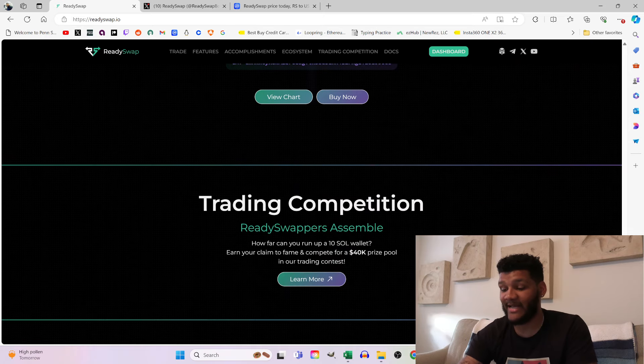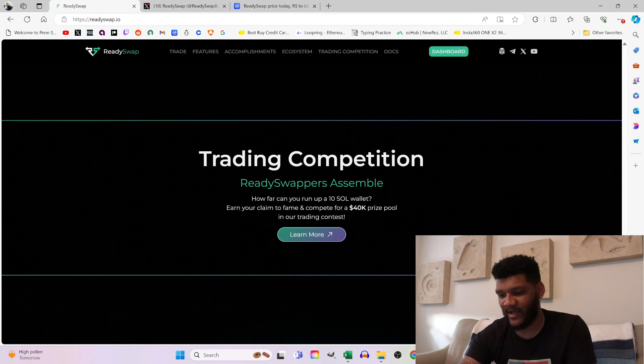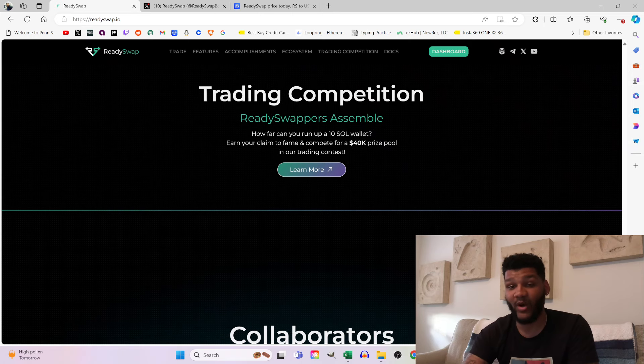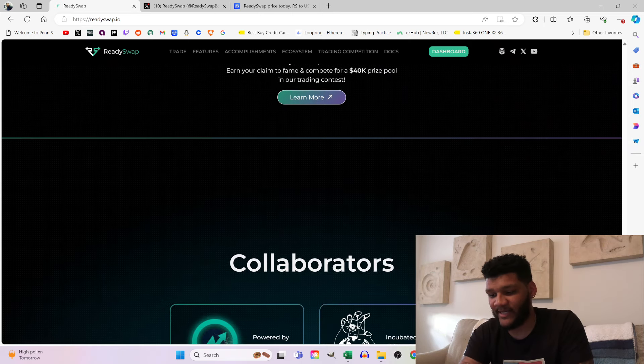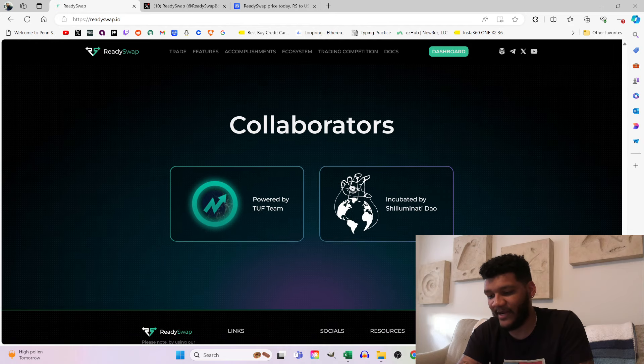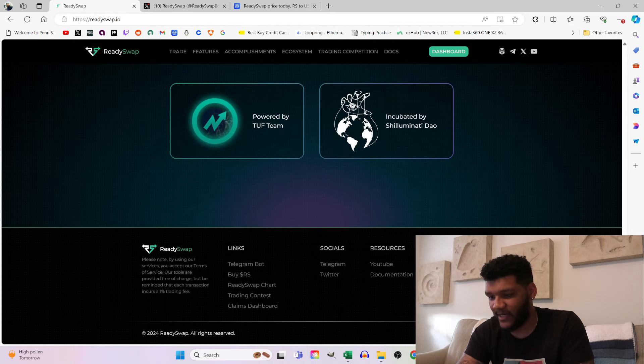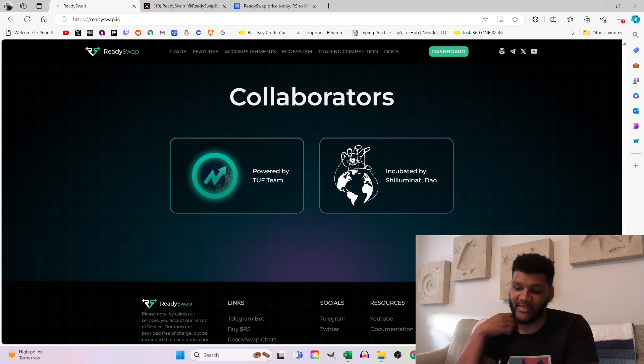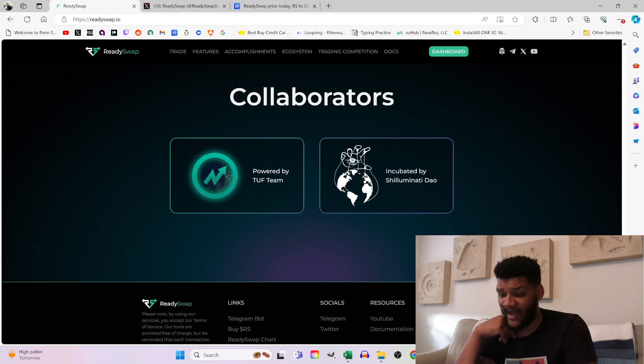Let's break down the trading competition — there's a $40,000 prize pool. If you want to learn more, definitely go in there and take a look at that for yourself. For collaborators, they have a TUF team and are incubated by Shiluminati DAO.